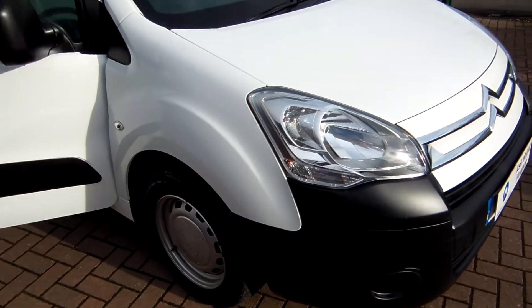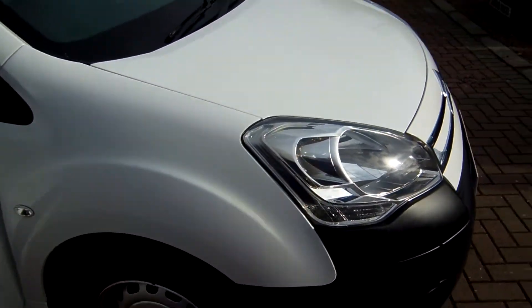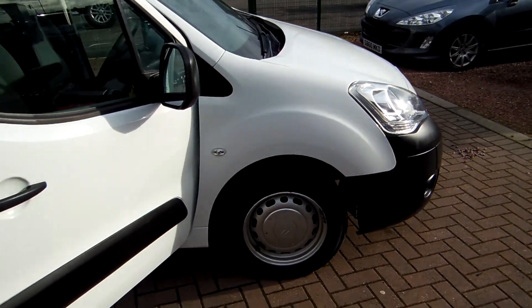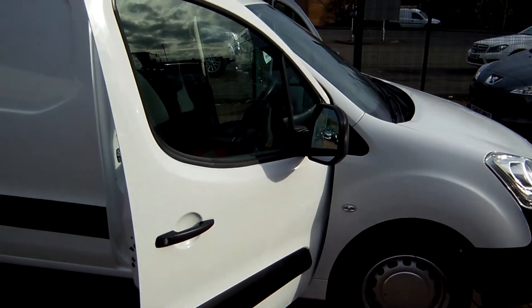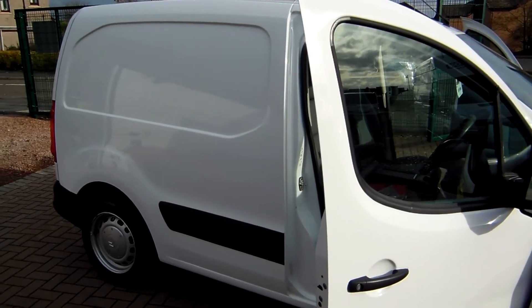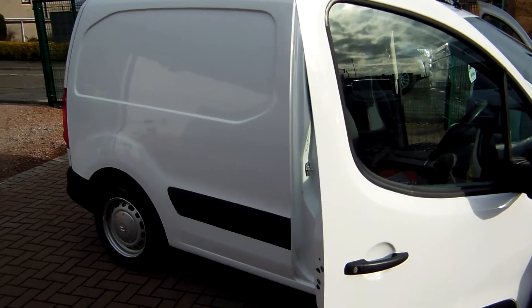Hello, good afternoon. It's Clarkson Commercials here in a bright sunny Glasgow this morning. Thank you for visiting our website. Here we have another one of our van videos. These videos are not a professional production obviously, but a very good way of showcasing the vehicles that we sell.